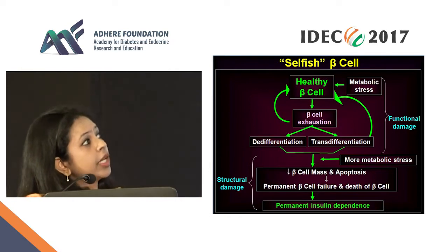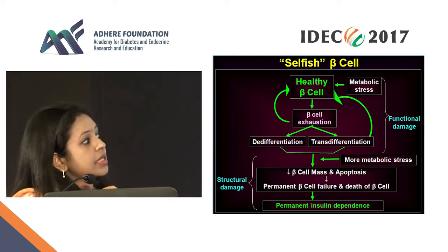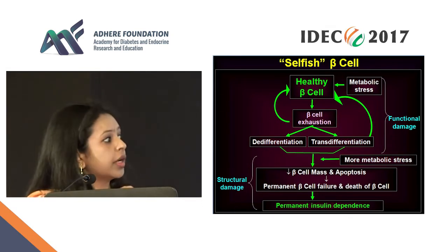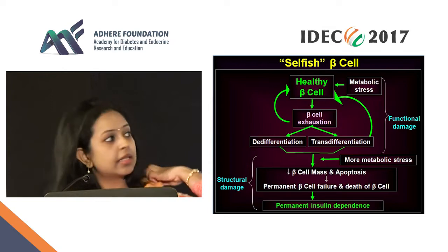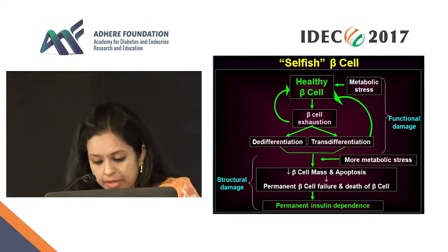However, if the metabolic stress does not go away and continues, then slowly all these cells start dying, and there is beta cell apoptosis. The beta cell mass is irreversibly gone, there is permanent beta cell failure, and thus permanent insulin dependence. There are two parts to this: the functional damage, which is reversible, and the structural damage, which is permanent.